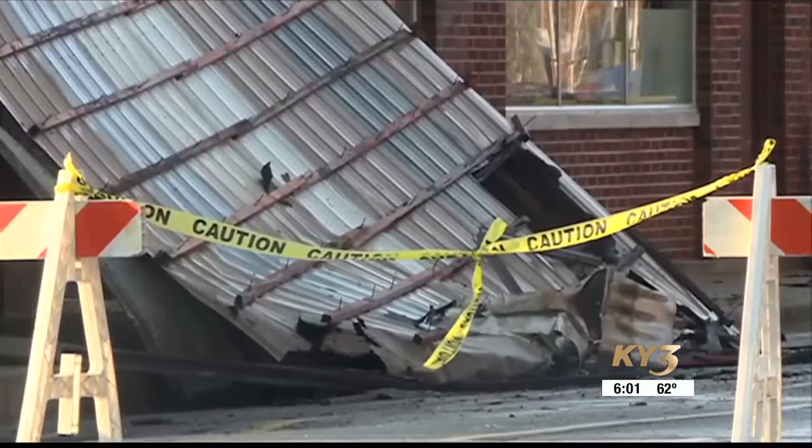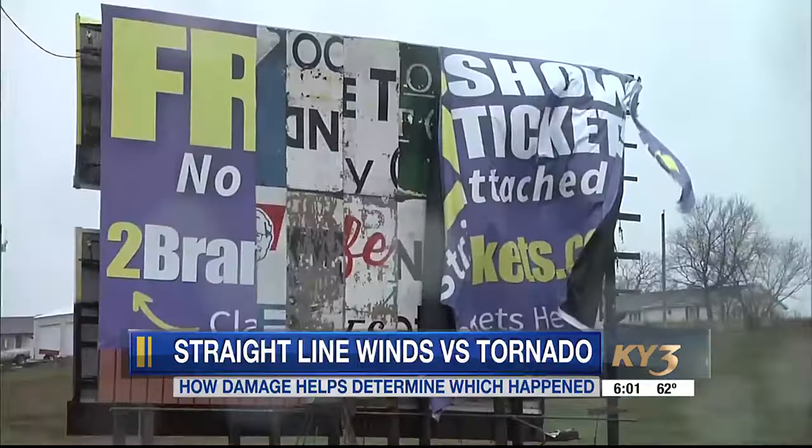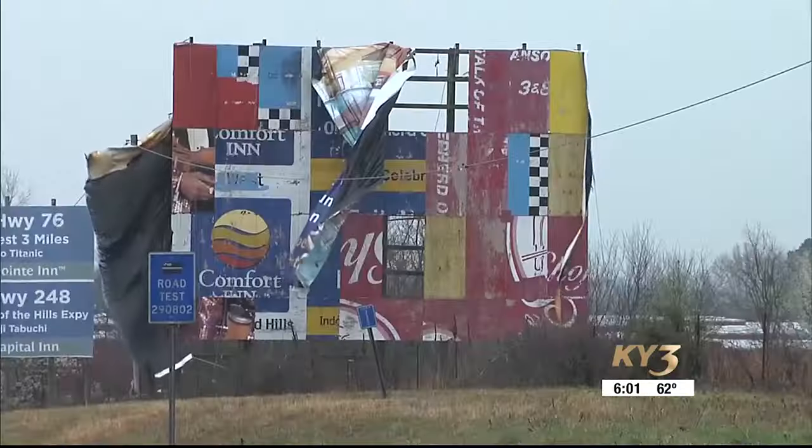Straight line wind gusts can still be life threatening. The National Weather Service estimates wind gusts got higher than 70 miles an hour, which is why everyone should take severe thunderstorm warnings just as seriously as a tornado warning. Any time the National Weather Service issues a severe thunderstorm warning, we are anticipating life threatening straight line winds.